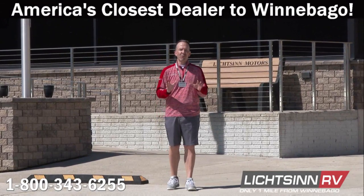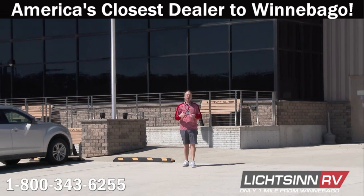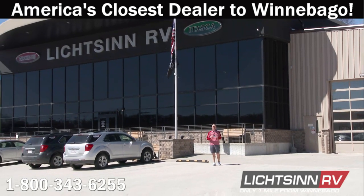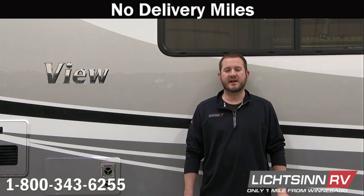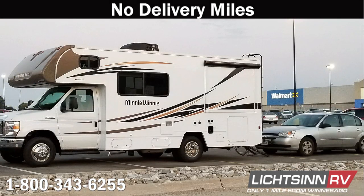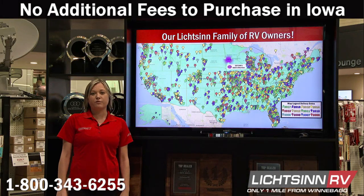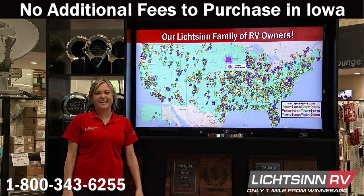Thank you for visiting Litzen RV here in Forest City, Iowa — the home of Winnebago Industries. I'm Ron Litzen, and here are some great points from the Litzen RV team as to why you should experience the best here. New motorhomes from Litzen RV have no delivery miles — we do not use delivery services where drivers live in the RV during transportation or tow their own personal vehicle during the crucial engine break-in period. There are no additional fees for purchasing in the state of Iowa, as customers pay tax, title, and license in the state where they register their RV, and we assist in titling your RV in your home state, helping people all over the United States and Canada.